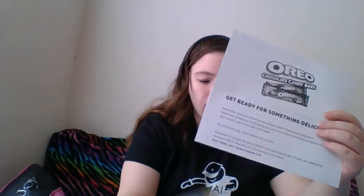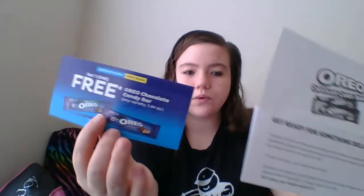And the last little stack that is in here — this is from Hello World. This is from Oreo Chocolate Candy Bars, and I got a free one. So I've got a coupon for a free Oreo candy bar. Awesome.